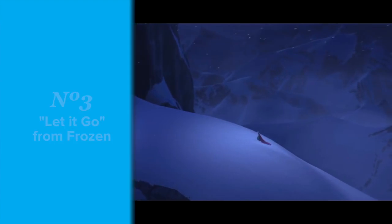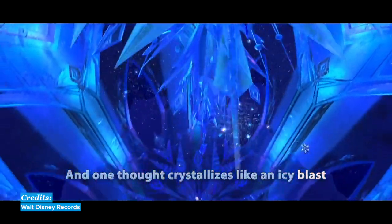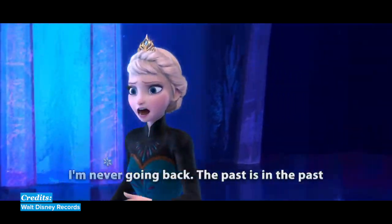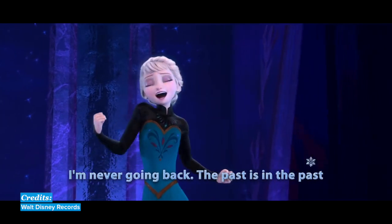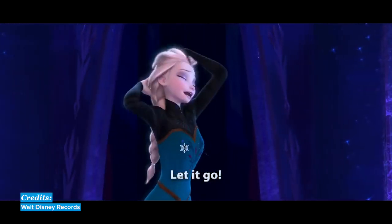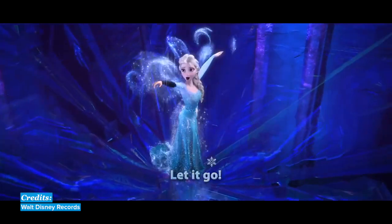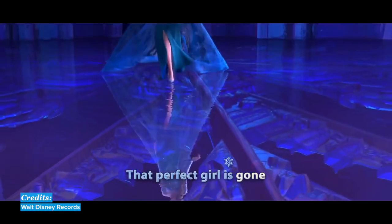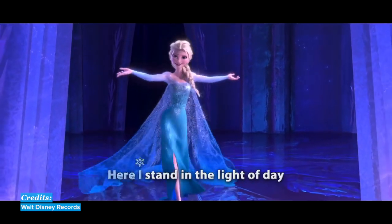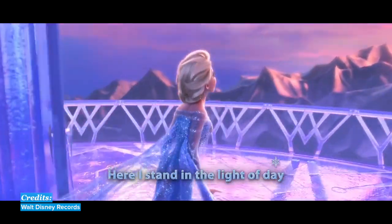'Let It Go' from Frozen. In this song from the movie Frozen, the character Elsa celebrates her freedom from the restrictions of her childhood. She can now let her past go and be free. She does so by throwing away the glove that holds back her power and taking off the tiara that holds back her longing. Looking at the lyrics to all three of these songs and singing along will not only help your pronunciation, but also your reading and speaking skills as well.